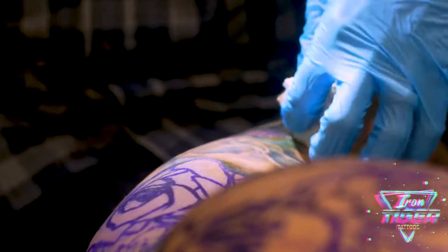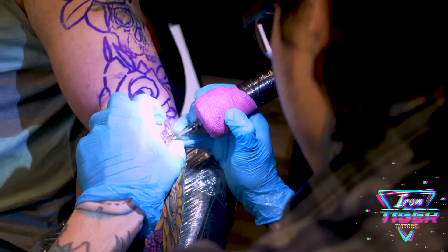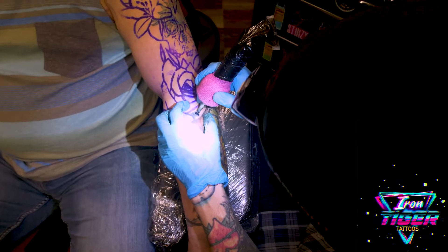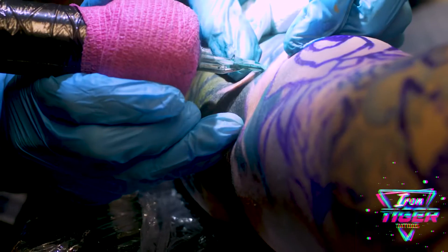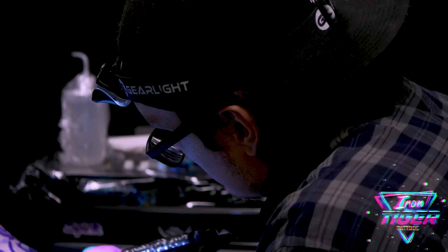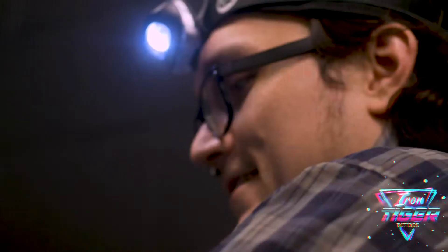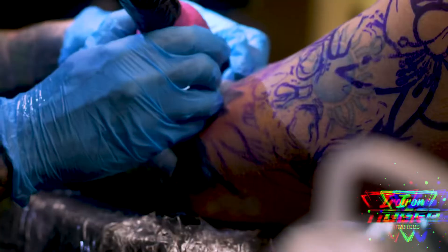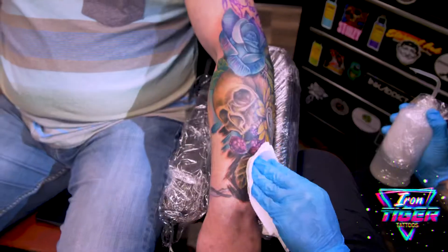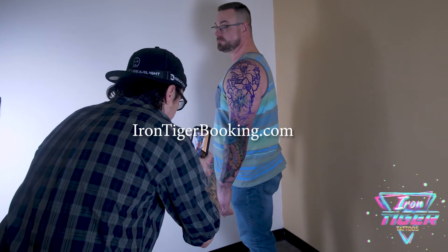This tattoo ended up going about seven hours before we completed the first half of it, and it's healing up really great. I got to see some pictures and I can't wait to continue this — I'll be attempting to complete the outer sleeve in the second session. Make sure to subscribe and follow so you don't miss out on the final results in the second video. Special thanks to our videographer and editor Geo Barlett Productions for making the show possible — check out his website at GeoBarlettProductions.com. If you're interested in booking, check out IronTigerBooking.com.